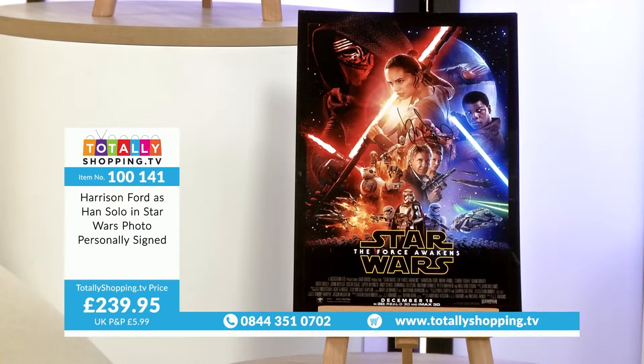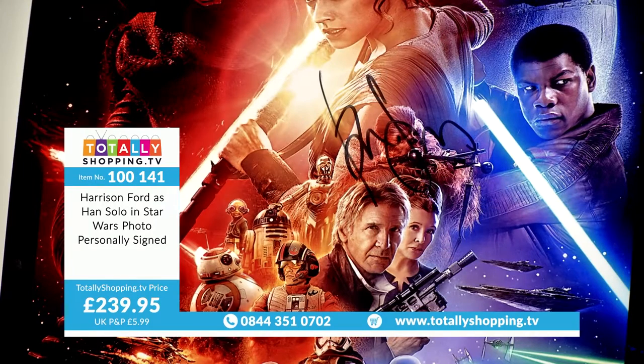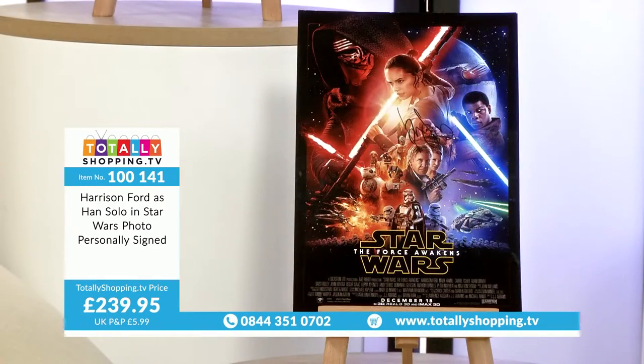Harrison Ford as Han Solo in Star Wars, photo personally signed. Item code 100141. Price is £239.95. Click on the Buy button, check out your basket, and of course you will get email confirmation. Then you can track your delivery.